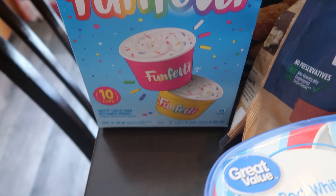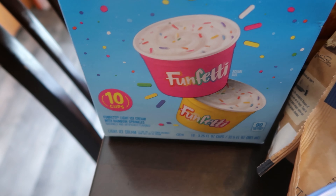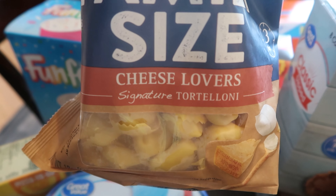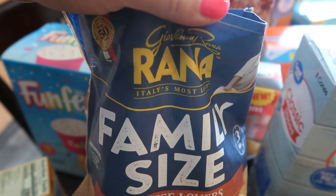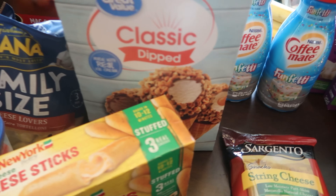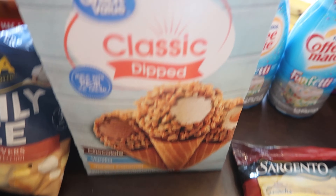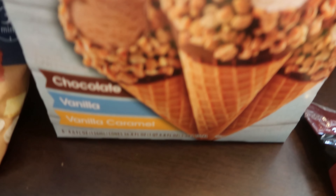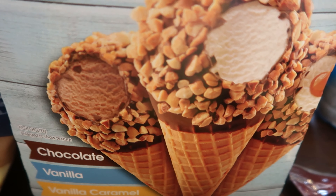Holy cow — Funfetti ice cream, you guys! They looked so good, and they're new. Family size cheese lovers tortellini from Rana — and there goes my phone. Then I got this eight-pack of classic dipped Great Value cones — it has the chocolate, the vanilla, and the vanilla caramel. Look how yummy those look!